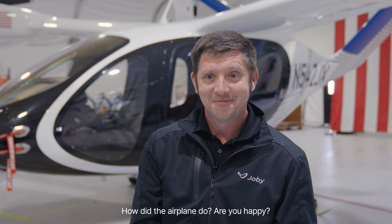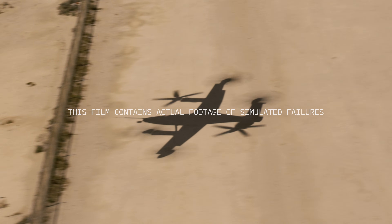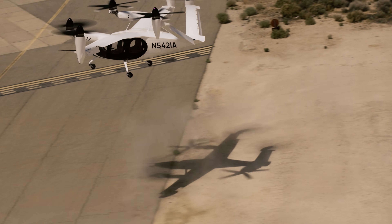How did your plan do? Are you happy? Just give me a second. How did I feel about it? Feel pretty good.